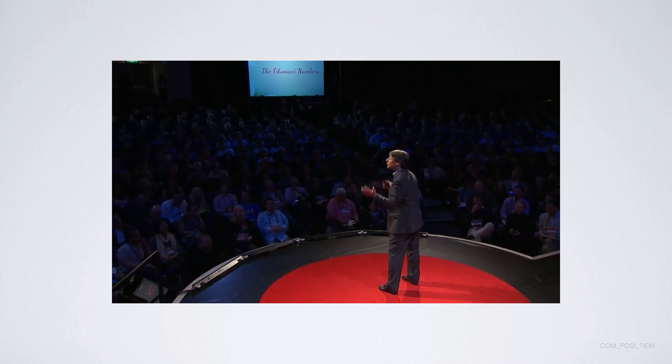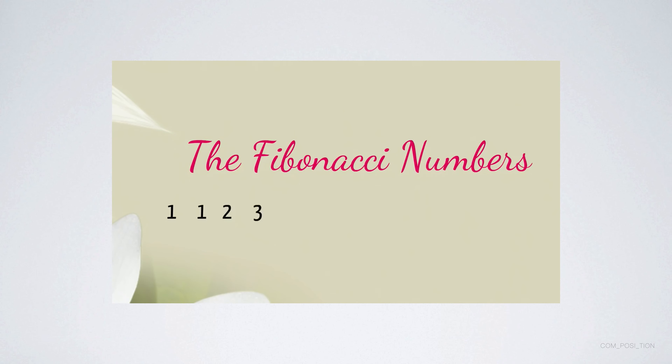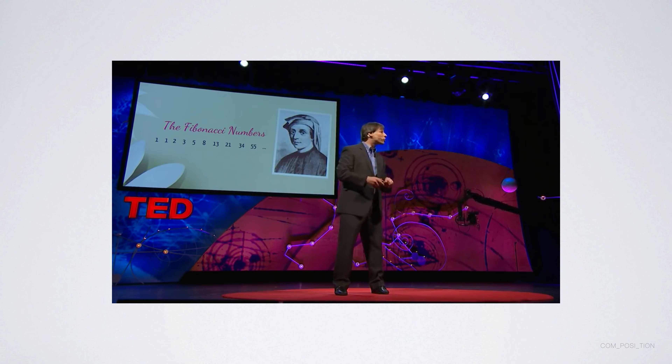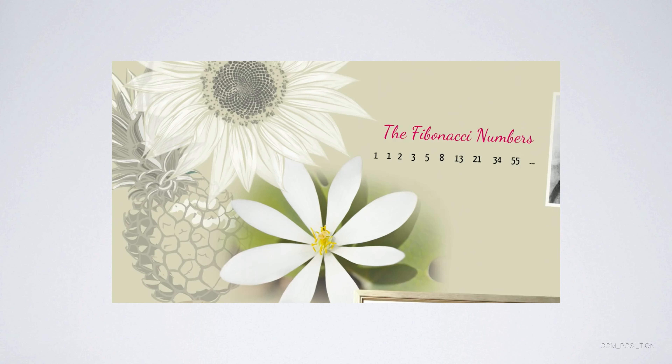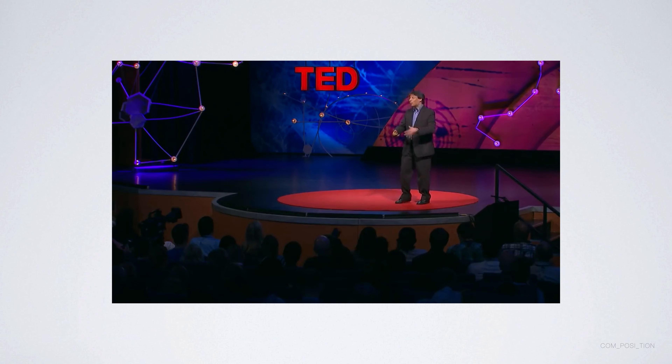These numbers can be appreciated in many different ways. From the standpoint of calculation, they're as easy to understand as one plus one equals two, then one plus two is three, two plus three is five, three plus five is eight, and so on. The person we call Fibonacci was actually named Leonardo of Pisa, and these numbers appear in his book Liber Abaci, which taught the Western world the methods of arithmetic we use today. In terms of applications, Fibonacci numbers appear in nature surprisingly often — the number of petals on a flower is typically a Fibonacci number, as is the number of spirals on a sunflower or a pineapple. There are many more applications, but what's most inspirational are the beautiful number patterns they display.